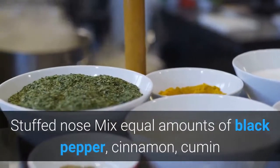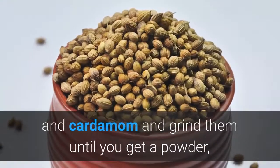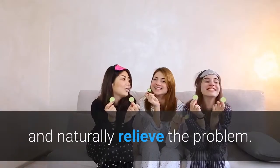Stuffed nose: Mix equal amounts of black pepper, cinnamon, cumin and cardamom and grind them until you get a powder, then smell it slowly. It will make you sneeze and naturally relieve the problem.